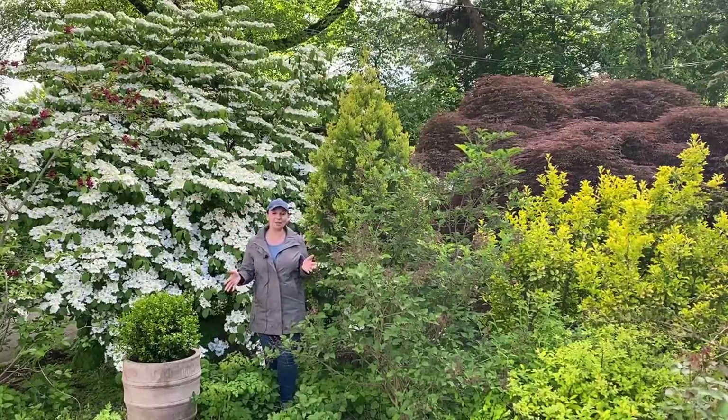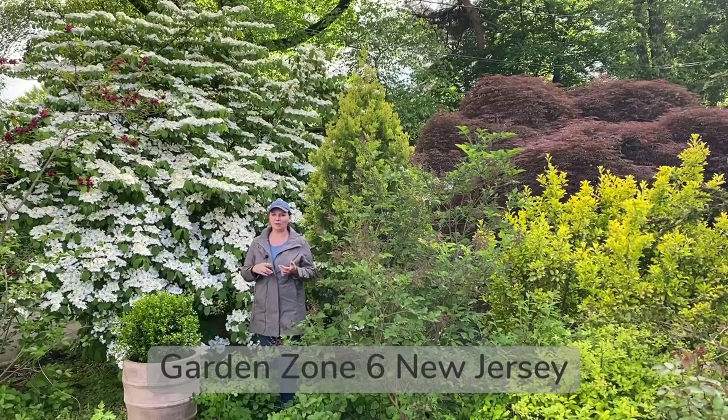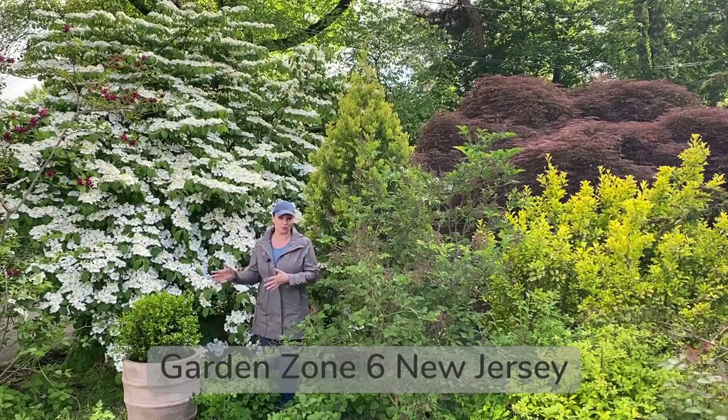Hey, Gazelia here. Today I wanted to show you some of the shrubs that are blooming in the garden right now. I know we love our perennials and spring bulbs and annuals, and all of the affection seems to go towards them.